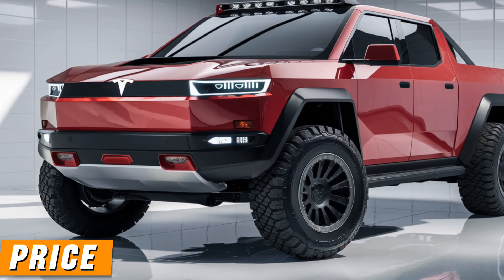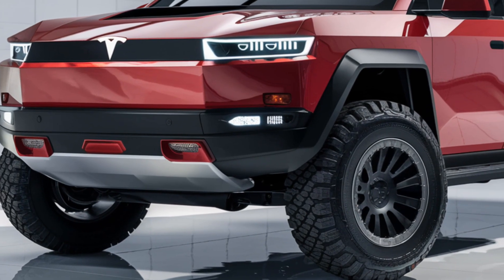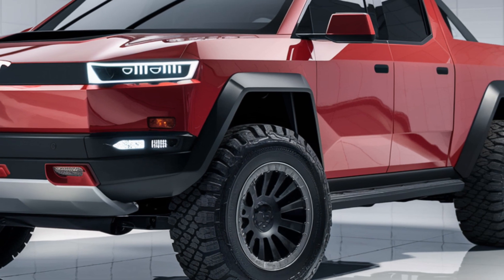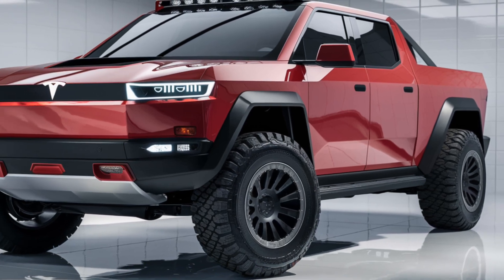Price. The starting price for the 2025 Tesla Cybertruck is expected to be around $50,000 for the base model, with the higher-performance tri-motor version priced upwards of $70,000.